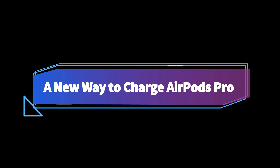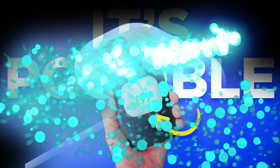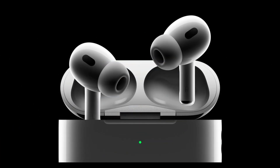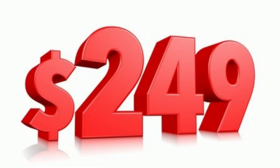In addition to the USB-C compatibility, Apple introduces an innovative charging option for the AirPods Pro. These earbuds can now draw power directly from your iPhone, providing a convenient and versatile charging solution. The second-generation AirPods Pro, featuring this new charging capability, will be available for purchase starting September 22 at a price of $249.